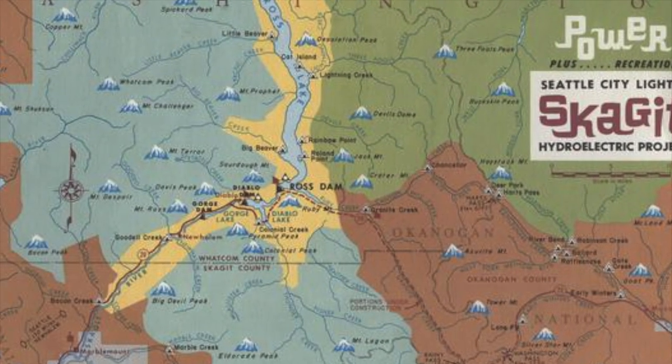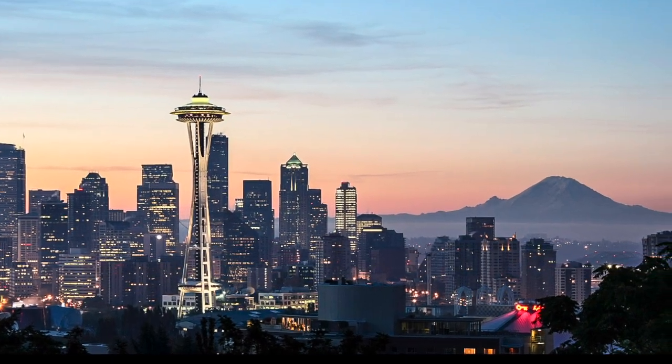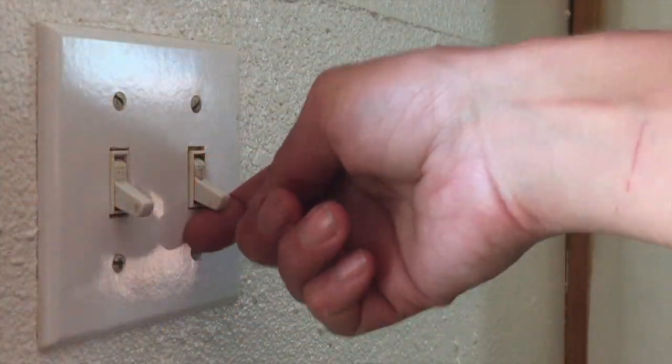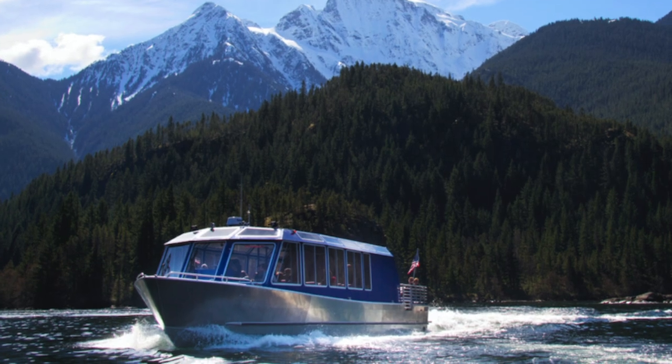All together, the Skagit Hydroelectric Project delivers about 20% of the city of Seattle's power. The next time you turn on an appliance or watch a Seahawks game, you'll know that power for one in five of those lights comes from the turquoise waters of the Skagit and the dedicated work of operators like Nick.